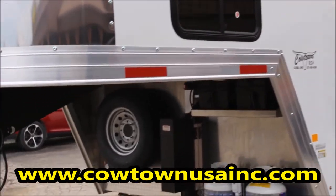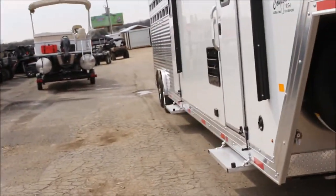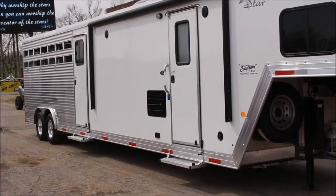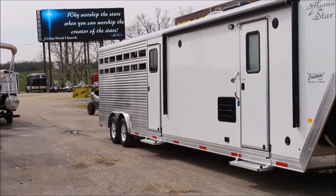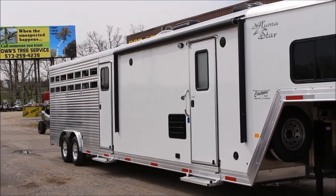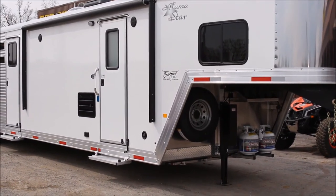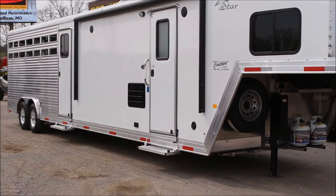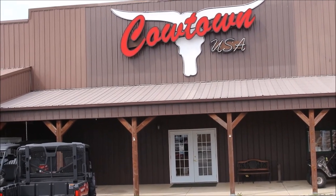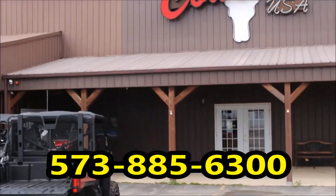Again, here at Cowtown USA in Cuba, Missouri — 573-885-6300. First class, guys, first class. Eight-year structure warranty on the trailer, two-year warranty on the interior of the trailer, all in. Manufacturer has been in business 63 years this year. Again, Murhau trailers at Cowtown USA in Cuba, Missouri — 573-885-6300. Ask for Sean, Chris, or Rick. Thank you.